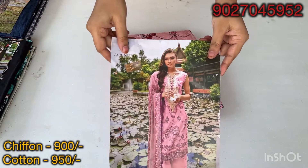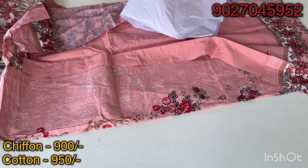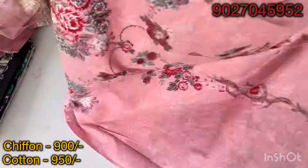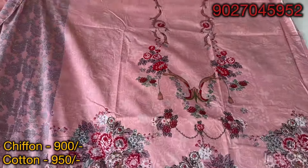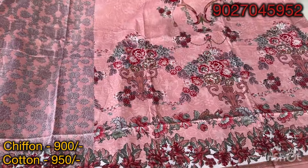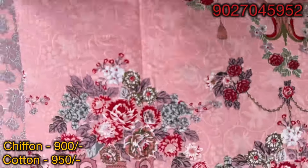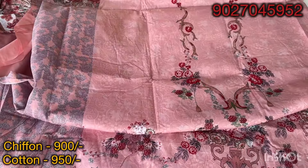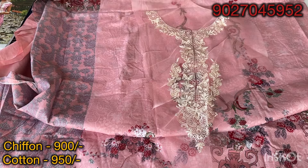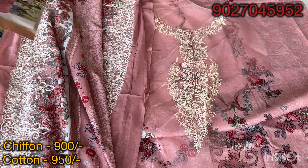I am showing you the second design — it is in pink color. Let's open it; it will have the same concept as I have already explained. You can see the same color throughout this design — same-to-same color on the front side and back side. On the side there are sleeves. This is a light pink, and this is our back side with the same print. This is a neckline patch, same-to-same, and this is the dupatta — same-to-same embroidery and print in cotton.